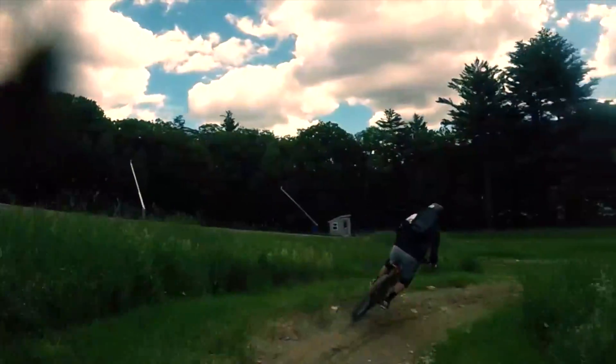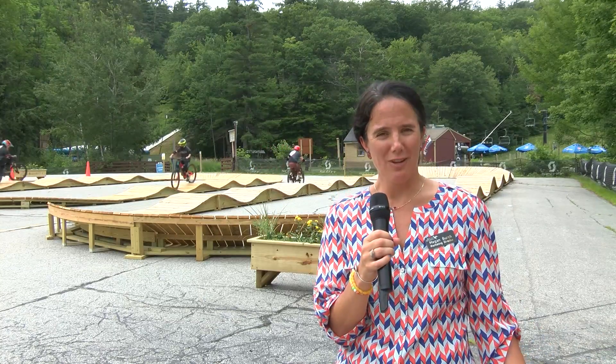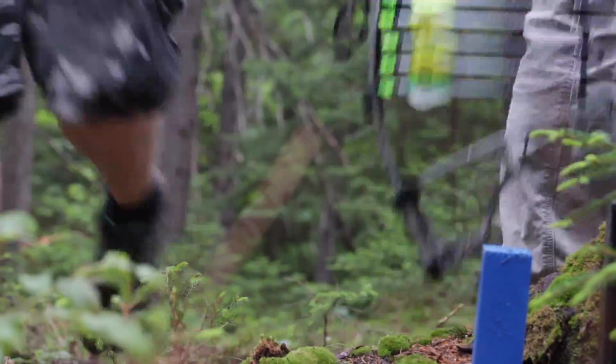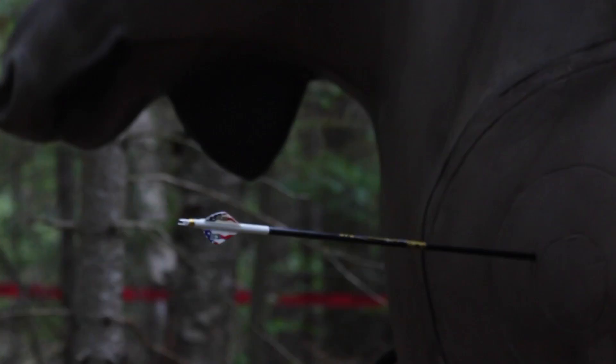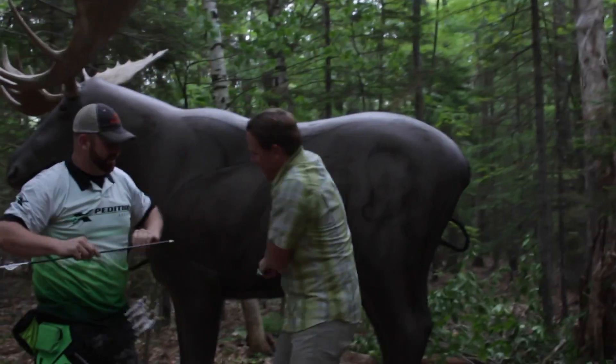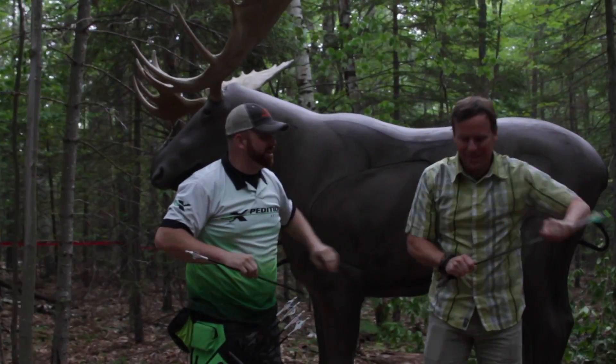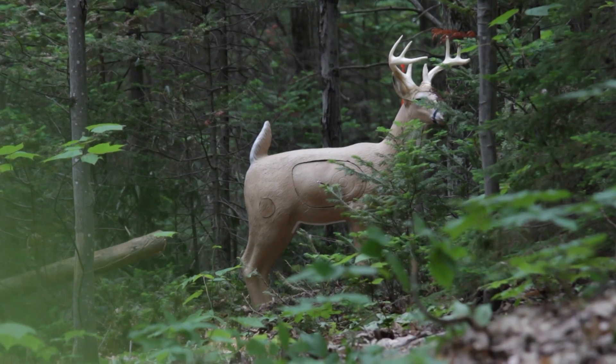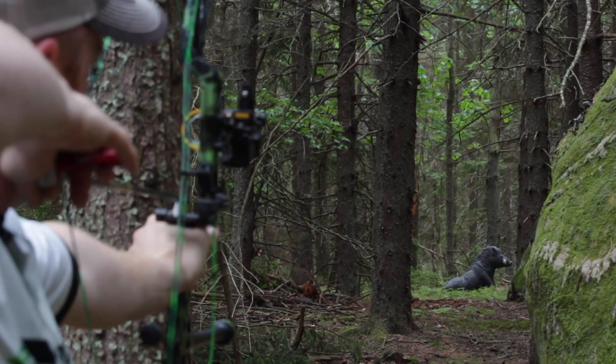So we have mountain biking and pump tracks. We just built a brand new 3D archery course. It's got 15 3D animal targets and it's about seven-tenths of a mile walk in the woods. You ride our Clipper Chip chairlift to the top and the course starts right at the top of the chair and then comes out on one of our hiking trails. A really neat new thing to offer here at Mt. Sunapee.